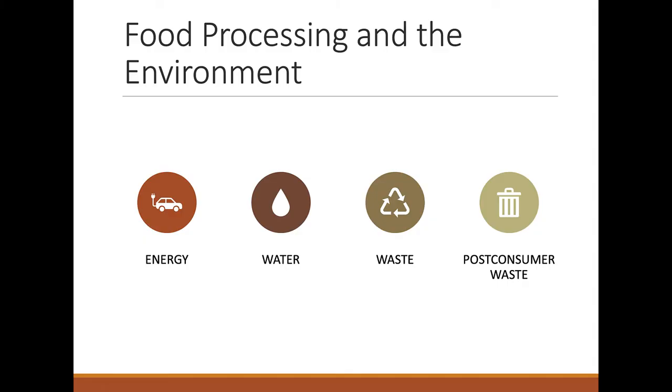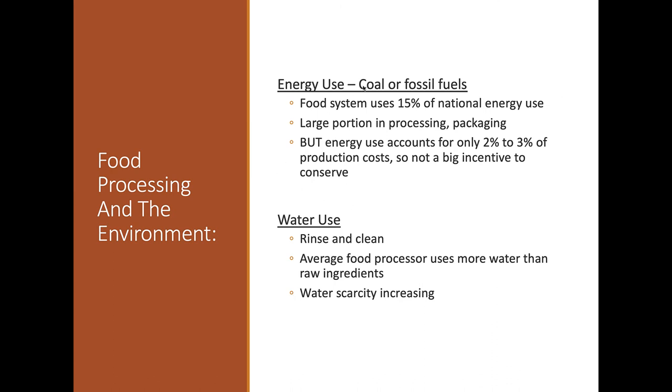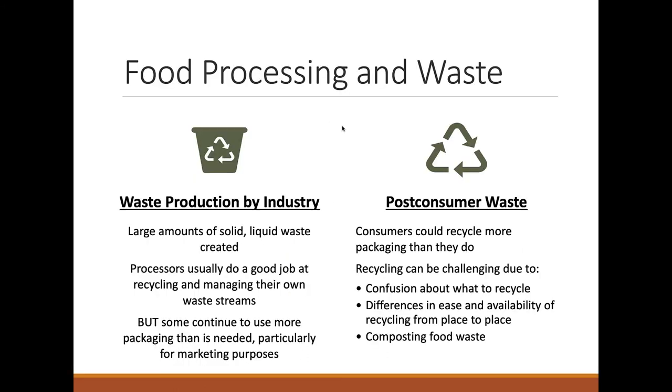The food system accounts for about 15% of national energy use. The amount of water used to rinse and clean processing equipment every day often exceeds the water needed to grow the raw ingredients in the first place. Water scarcity is increasing, so we need to ask: do we really need all this processing? On the waste side, food processors are actually pretty good about using everything — a pork processor, for example, uses everything except the oink: tails, hides, hooves, and more.